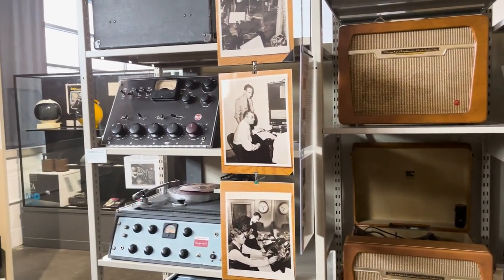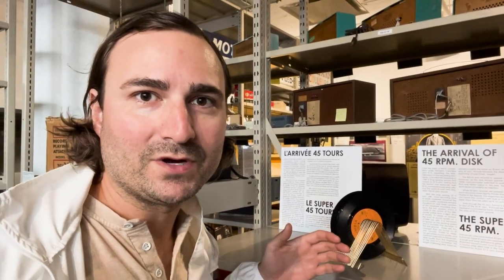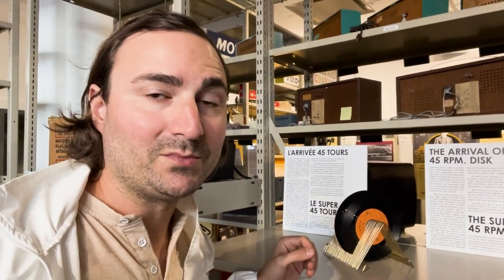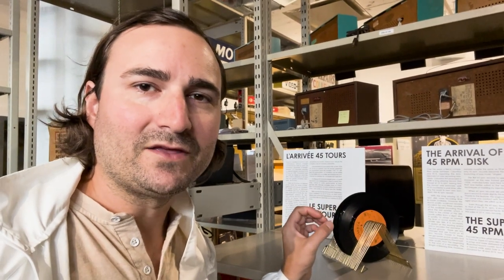These 45s, which became the standard for singles in the music industry, came around in the late 1940s. It was RCA's response to another format introduced by Columbia Records. One interesting thing is they make the records slightly thicker in the middle so that when they're stacked in a machine like a jukebox player, they don't scratch one another.